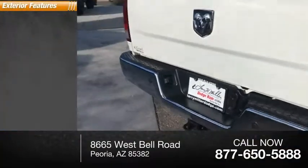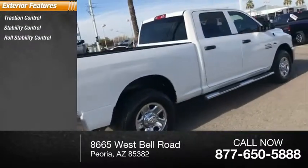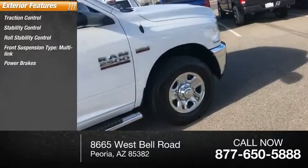Here are some of this vehicle's great options: traction control, stability control, roll stability control, front suspension type multi-link, power brakes, braking assist.